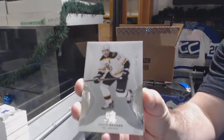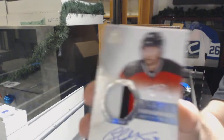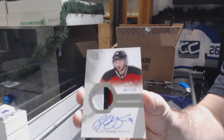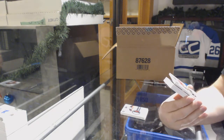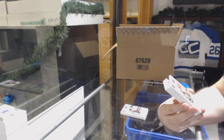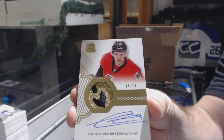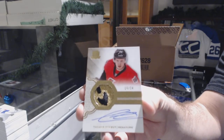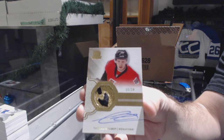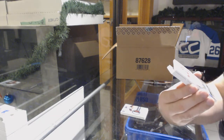249 for the Boston Bruins — David Backes. Three-color rookie patch auto for the New Jersey Devils — Blake Coleman. That's a big card right now for sure. Number 224 two-color gold rookie patch auto for the Ottawa Senators — Thomas Chabot. Even cards like that are huge. Thomas Chabot number 224. For the Devils, we've got an enshrinement autograph to 99 — Kirk Muller.